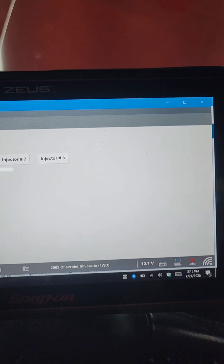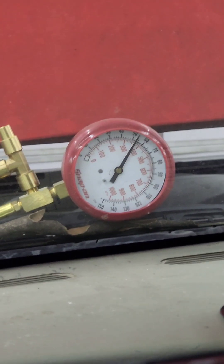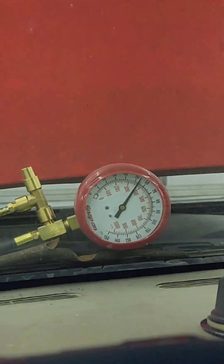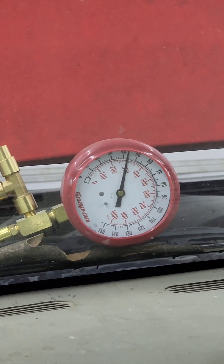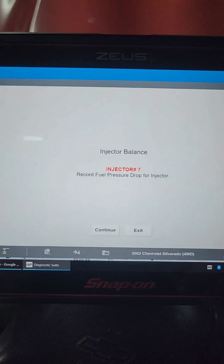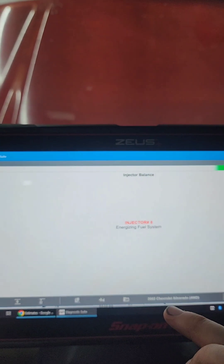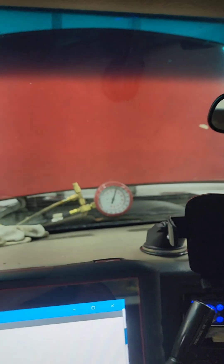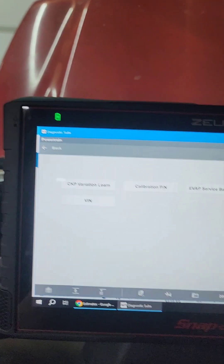What this test is doing — it turns on the fuel pump, lets it energize the fuel system to max pressure, turns off the pump, and it holds that pressure. Then you energize one fuel injector and measure the drop in fuel pressure. All of them dropped to 42–43 psi, meaning each one is opening the same amount. If one dropped to 20 psi, you'd know that injector is over-fueling. All injectors check out — they're all balanced and equal. Fuel system checks out fine.